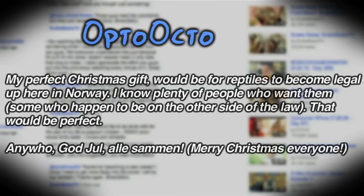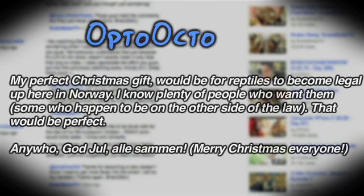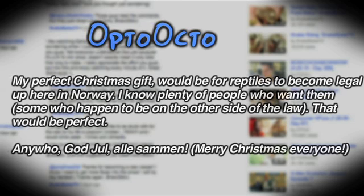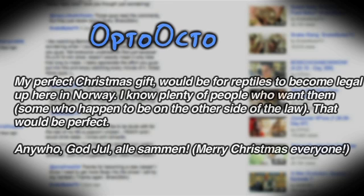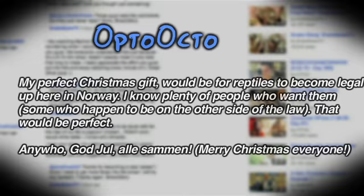For this week's Comment of the Week, the question was: what do you want for Christmas? OptoOcto said, 'My perfect Christmas gift would be for reptiles to become legal up here in Norway. I know plenty of people who want them — some who happen to be on the other side of the law. That would be perfect. God jul alle sammen — Merry Christmas everyone.' Being an animal lover, I can't believe there's a law like that in Norway. It's completely stupid and I hope it does get changed.